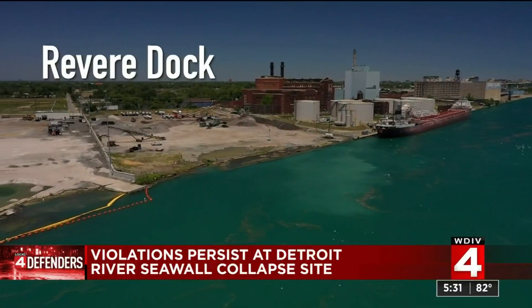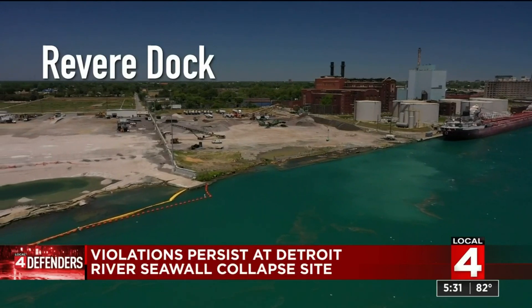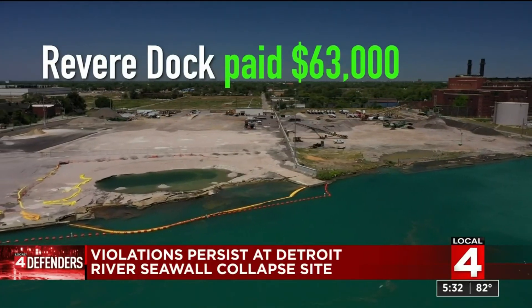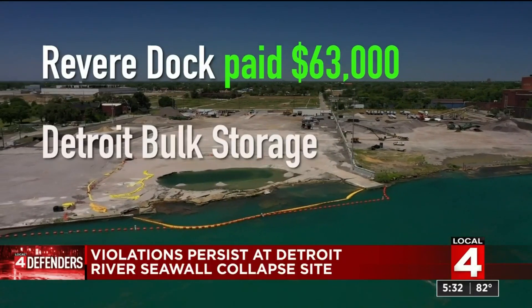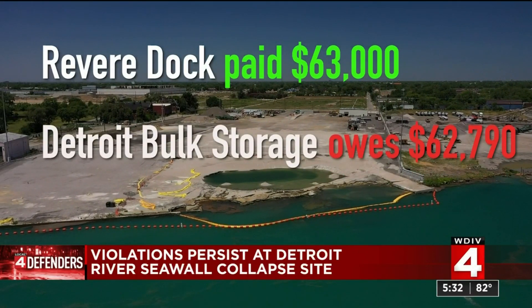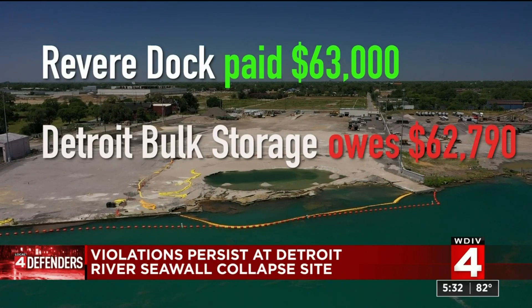The city of Detroit tells the defenders that Revere Dock, who owns the land, made a settlement and paid $63,000 to resolve all outstanding citations. Detroit Bulk Storage, who leases the land, still owes the city $62,790.